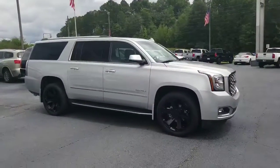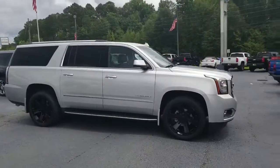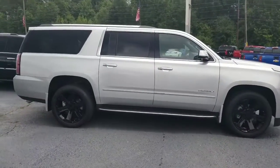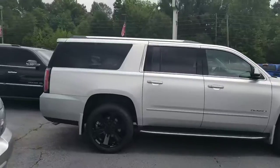Hey Mr. Harrell, it's Brett over here at Jimmy Brett's Chevrolet. Here is the 2018 GMC Yukon XL Denali with the black rims that you called and inquired about.